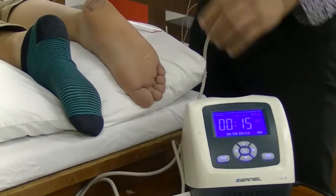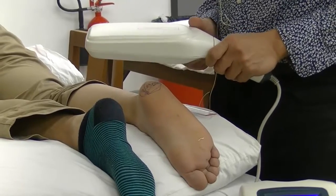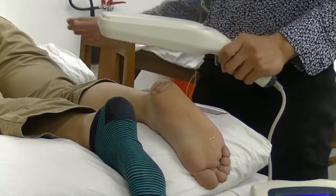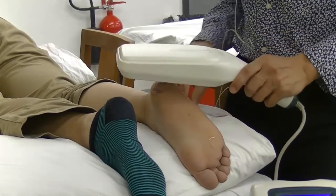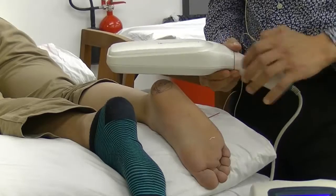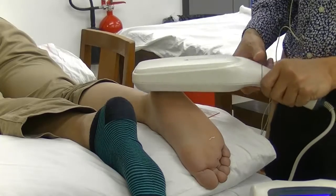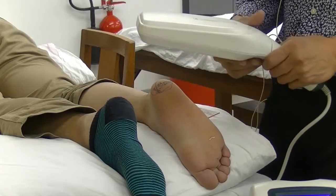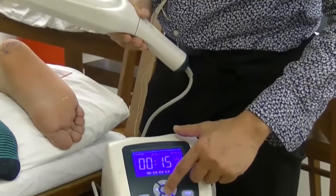Suppose I will inform the patient: Thomas, we are going to do this treatment for you now. You're not supposed to feel anything, but if you feel any discomfort, just let me know. Then you press the button — but before that, make sure it's four centimeters. Press the button and wait for 15 seconds. After that, you need to adjust the time — to make up the dosage for the granulation tissues, you need to add an additional 22.5 seconds.